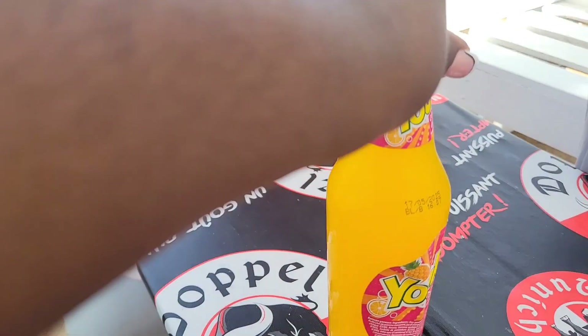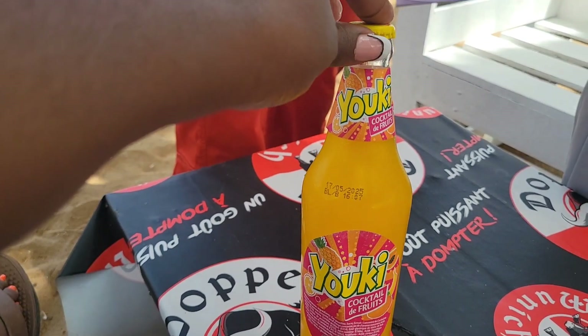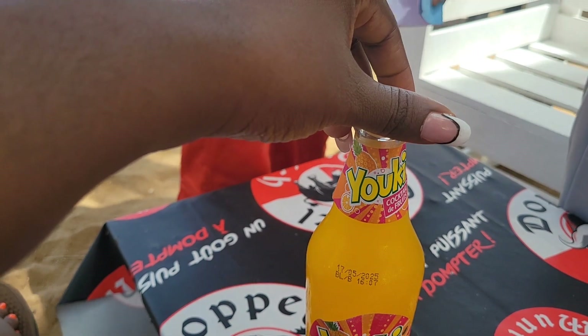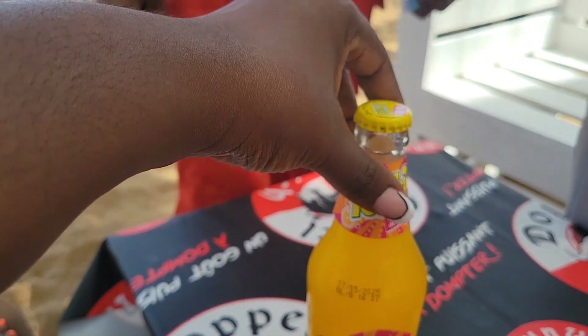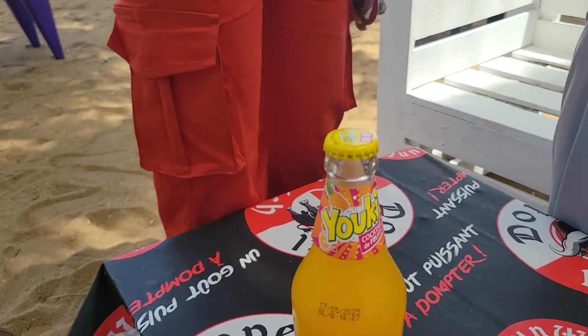I just finished at the beach and I want to get a cocktail. I don't even understand what she's saying and she doesn't understand me — we're both speaking our own languages. Anyway, it's five hundred each.